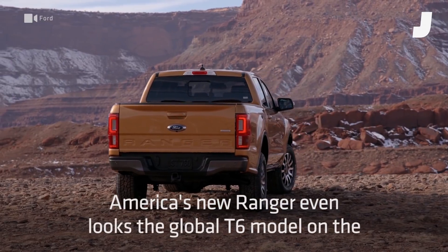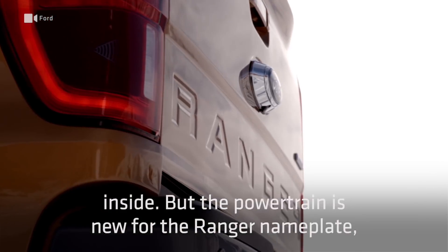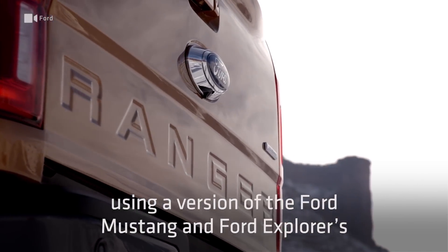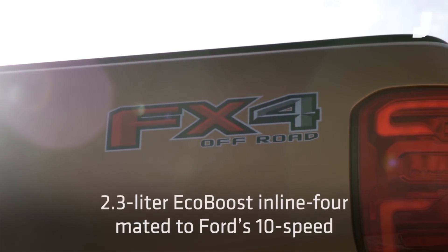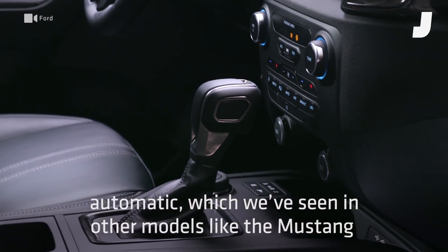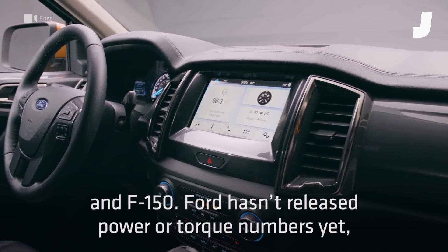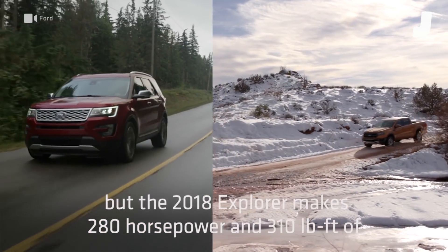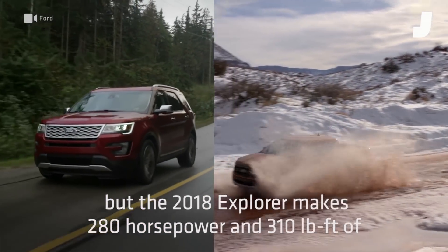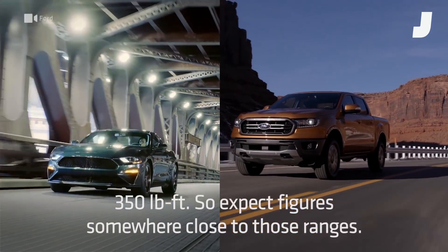America's new Ranger even looks a lot like the global T6 model on the inside. But the powertrain is new for the Ranger nameplate, using a version of the Ford Mustang's and Ford Explorer's 2.3L EcoBoost Inline 4, mated to Ford's 10-speed automatic, which we've seen in other models like the Mustang and F-150. Ford hasn't released power or torque numbers yet, but the 2018 Explorer makes 280 horsepower and 310 pound-feet of torque, and the new Mustang makes 310 ponies and 350 pound-feet.